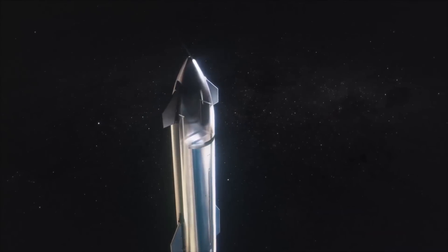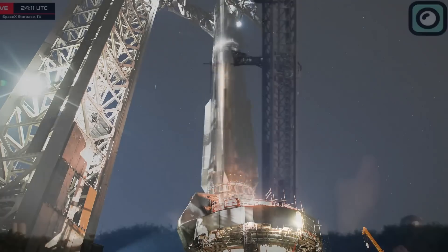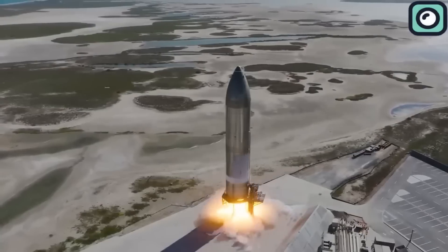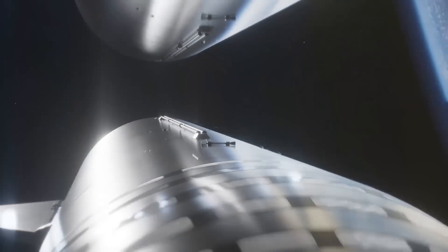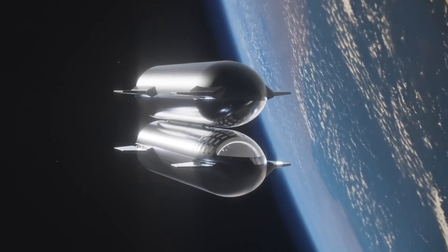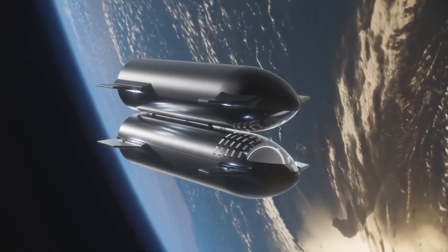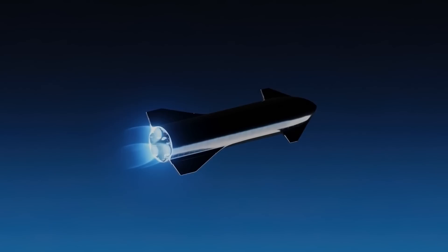SpaceX's Starship program is advancing rapidly, with the sixth test flight scheduled for November 18, 2024. This mission aims to further develop the spacecraft's capabilities, particularly focusing on in-orbit refueling, a critical component for deep space missions to the Moon and Mars. In-orbit refueling involves transferring propellant between spacecraft while in space, which extends mission durations and increases payload capacities.